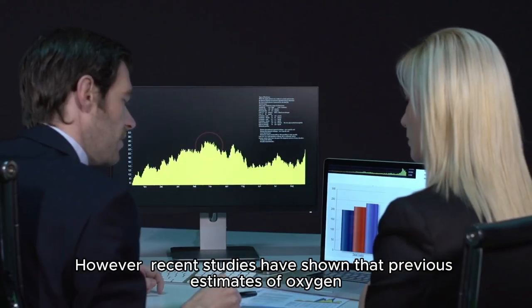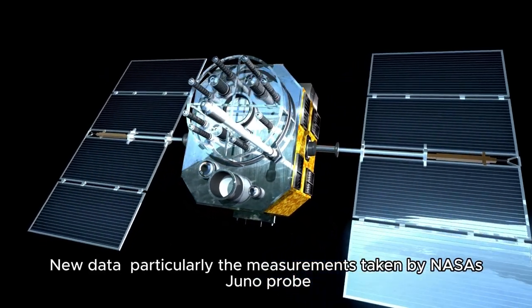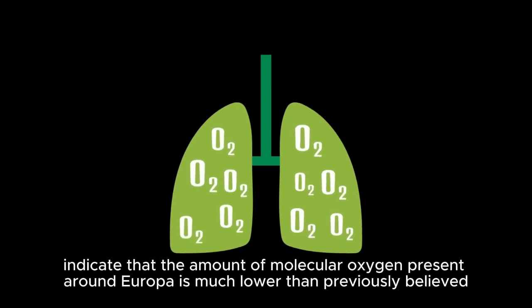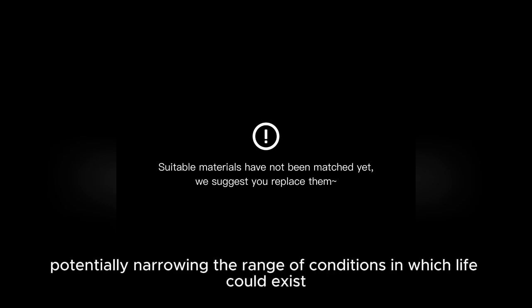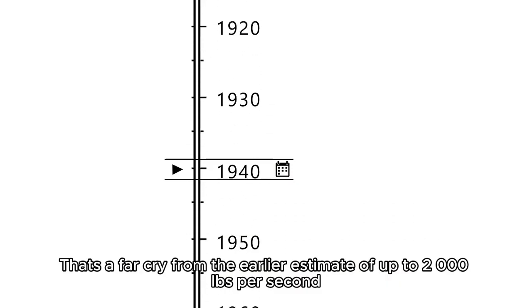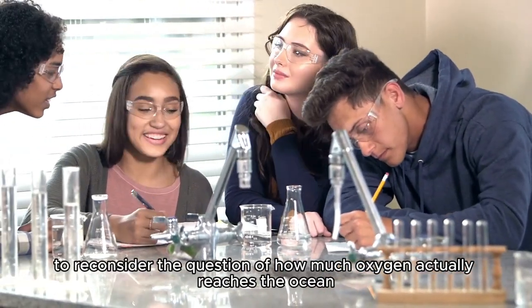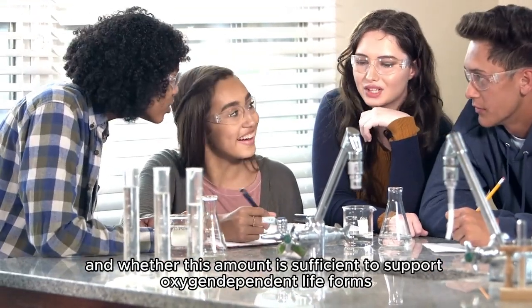The current theory is that this water-splitting process is one of the main ways oxygen enters Europa's ocean. However, recent studies have shown that previous estimates of oxygen production on Europa may have been overstated. New data, particularly measurements taken by NASA's Juno probe, indicate that the amount of molecular oxygen present around Europa is much lower than previously believed. According to the latest data, Europa produces around 26 pounds of molecular oxygen per second — far less than the earlier estimate of up to 2,000 pounds per second. This revised figure has led scientists to reconsider how much oxygen actually reaches the ocean and whether this amount is sufficient to support oxygen-dependent life forms.